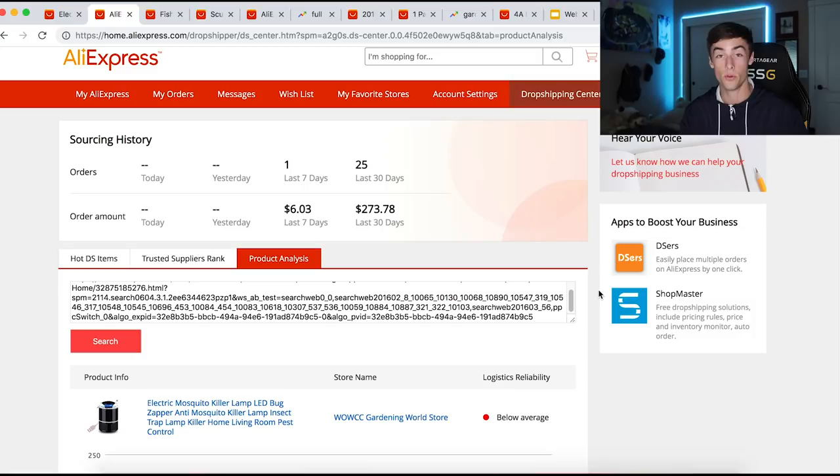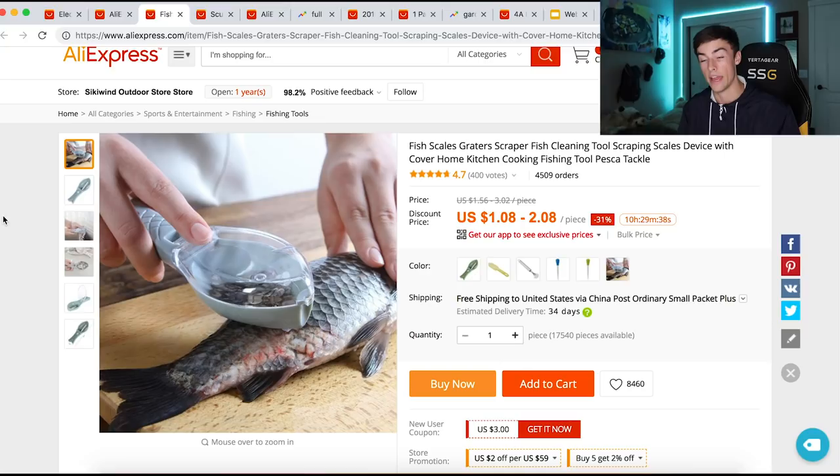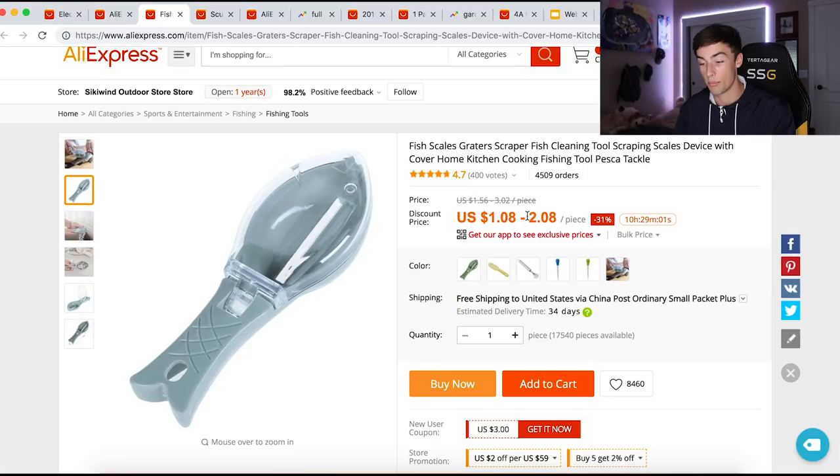The next product is a fish scale remover — very simple. You just scrape it against the fish and it removes all the scales. We get it for around a dollar. It's great for chefs, anyone who loves to cook, anyone in the seafood industry. Think about how this product falls under every category in the winning product checklist. It could also be a great upsell — if you're selling another kitchen item related to fish or seafood, you could offer this for free since it only costs about a dollar, or do a little upsell at 50% off for around $10 and make an extra $8 or so on each order.